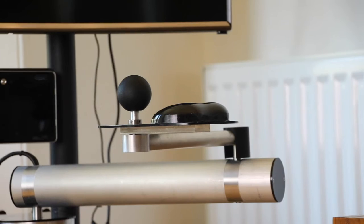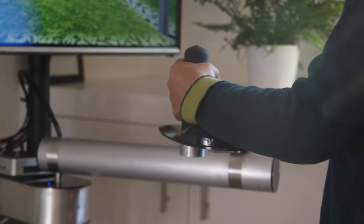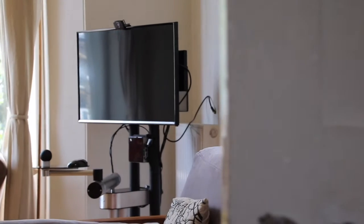MyPAM is a rehabilitation device designed to help people regain movement in their arm — people such as those who suffer from stroke, or children with cerebral palsy. The device has been designed to fit in the home, which gives the users freedom to exercise whenever they like.